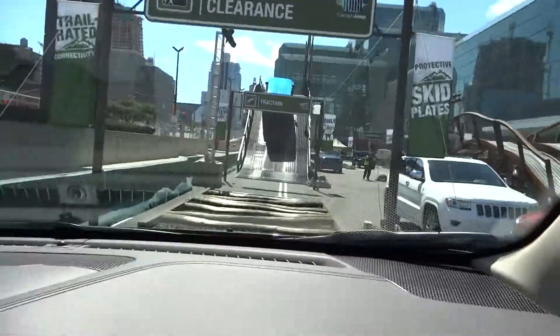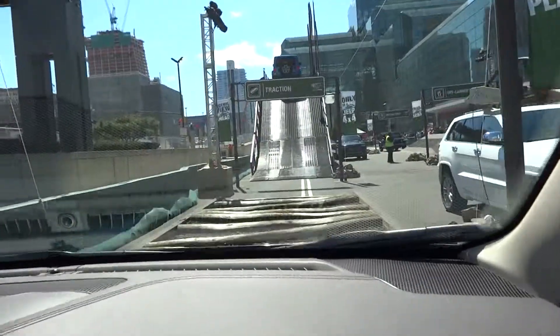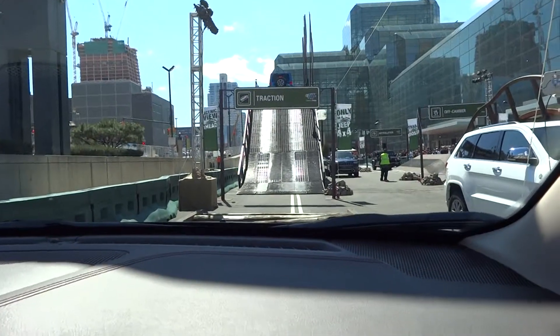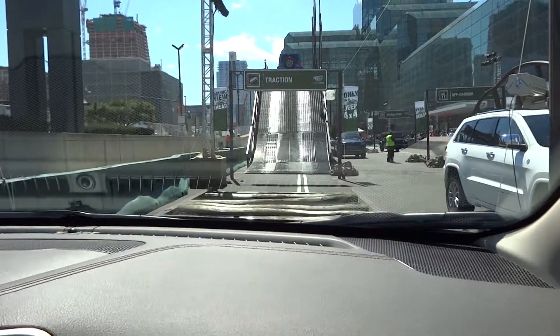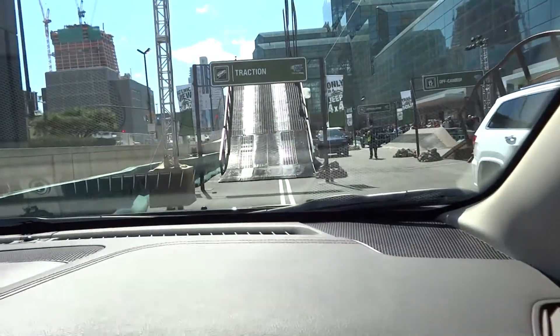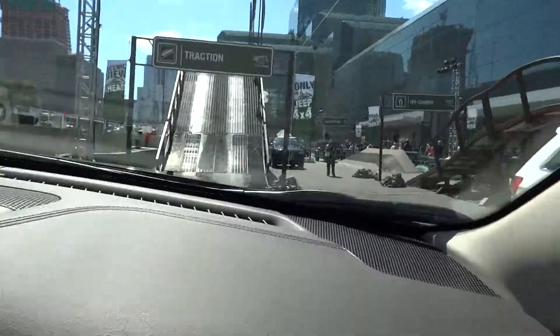Maneuverability logs will be the first obstacle and the second one will be the true pothole test. We've got a nice backup camera — that's what we did just now. We're going to roll through the rough stuff, the reason why you would need a seatbelt on this ride.